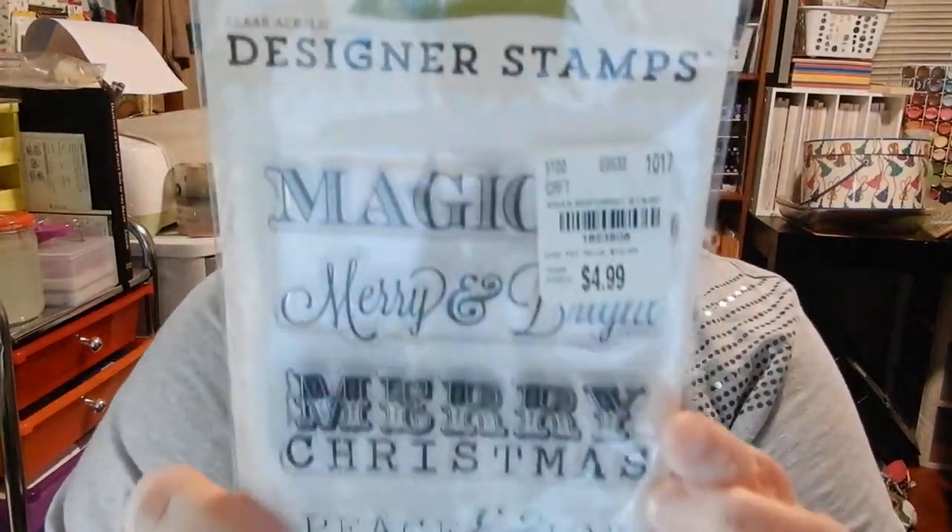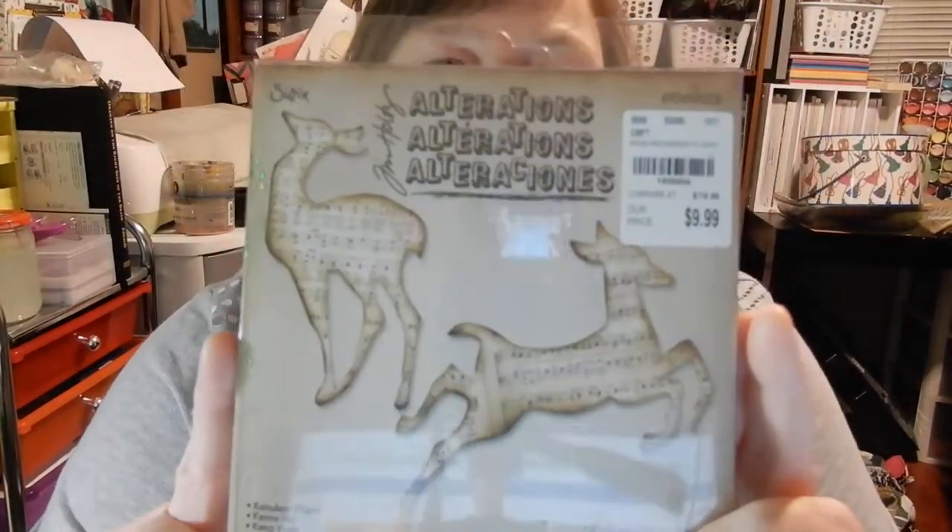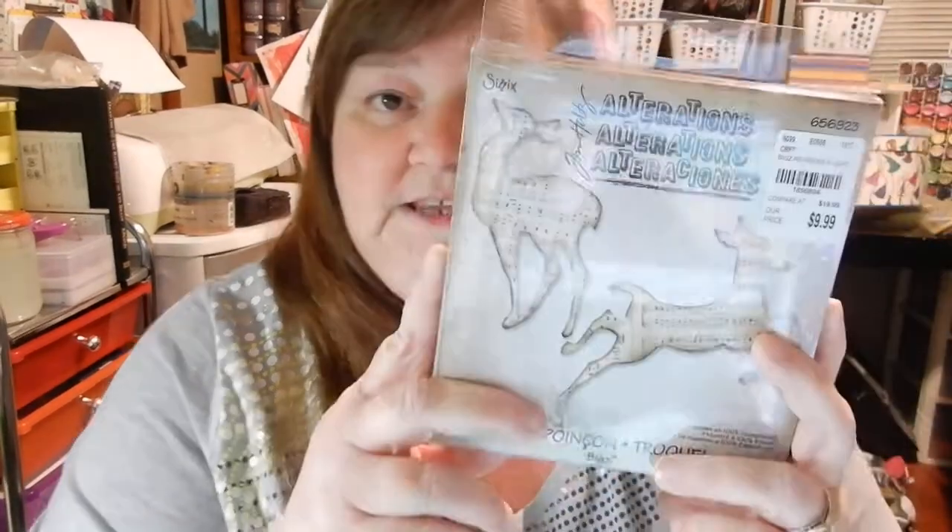My husband was going through the stamps and found this Christmas set. It has stamps that say magical, merry and bright, Merry Christmas, peace and joy, and season's greetings. That was $4.99. The biggest thing I got was a Sizzix die — it's a deer shape but it's really thick. I'm not sure if I can use it with my Cuttlebug. If anyone knows, please tell me, because if I can't use it I'm taking it back — it was $9.99.